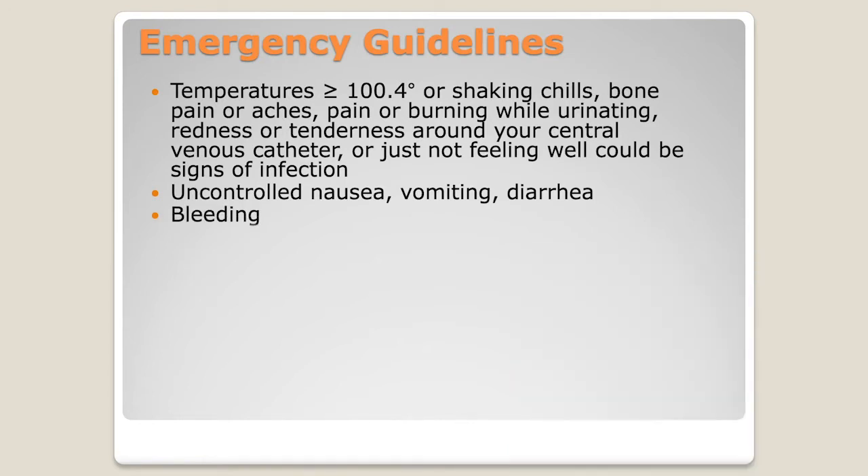Bleeding is another concern. Those neutrophils are the first to come back and let us know the bone marrow is remaking a good factory, but platelets can be slow to recover. When you come out of the hospital, although we feel you're safe enough to be with your caregiver and have outpatient visits, you're still a bleeding risk because the platelet count is low. Something as simple as bumping your arm on a table corner can cause a big bruise, and we want to make sure you let us know if that's happening.